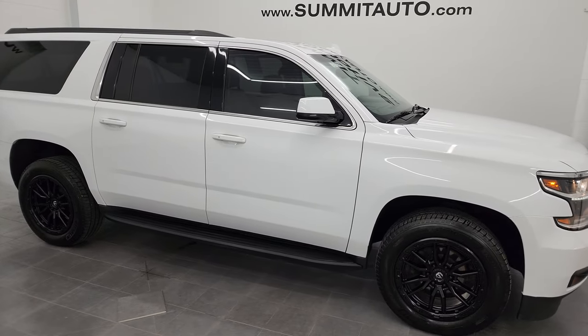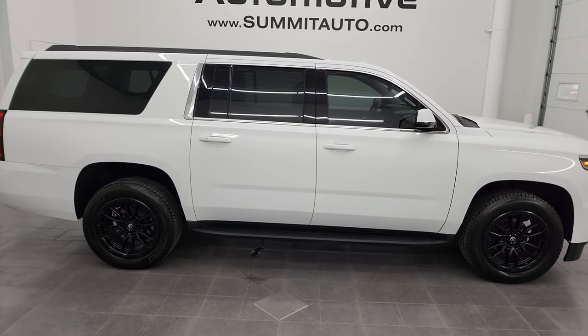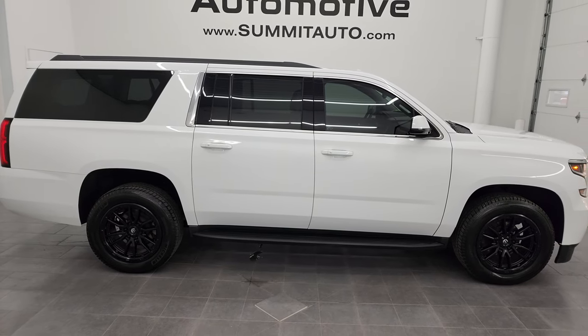I'd ship this one anywhere — California, New York, Texas, Florida, wherever. Whoever gets this vehicle is going to be really happy with the quality and condition.